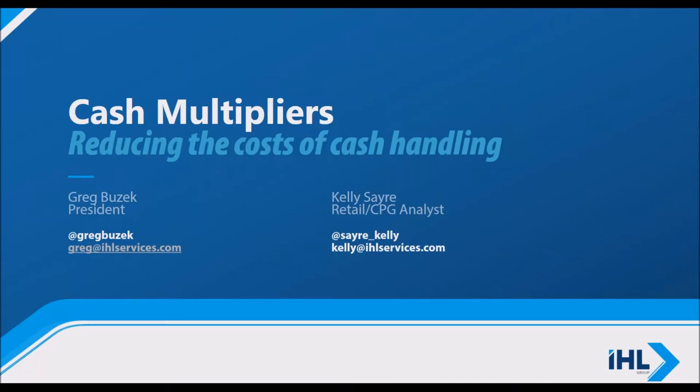Hi, everyone. My name is Kelly Sayre, and welcome to the IHL webinar, Cash Multiplier, How Retailers Can Reduce the Cost of Cash.